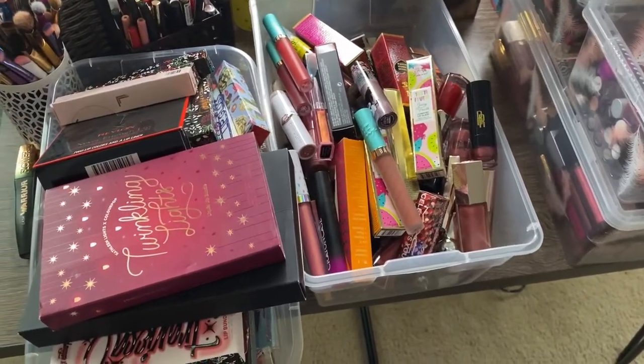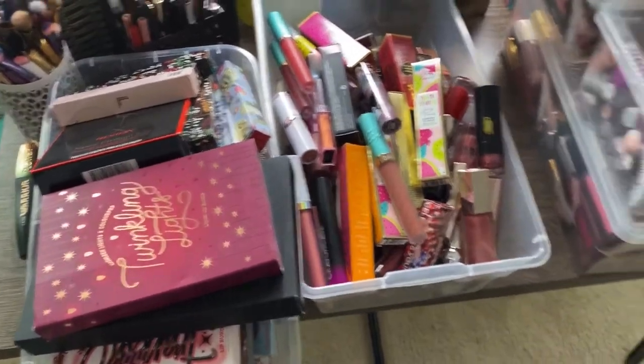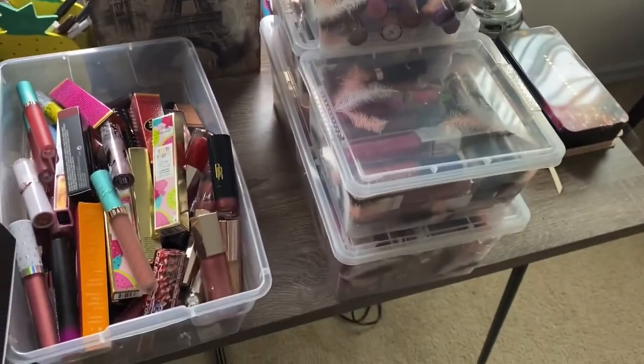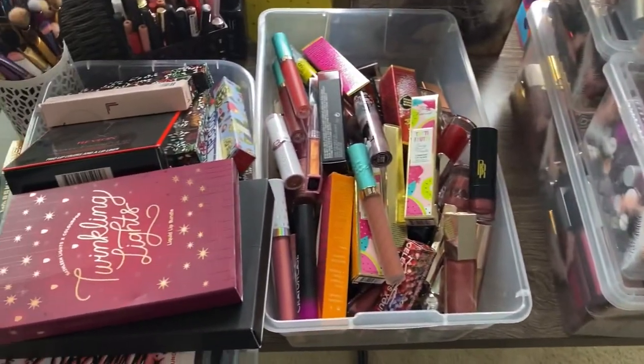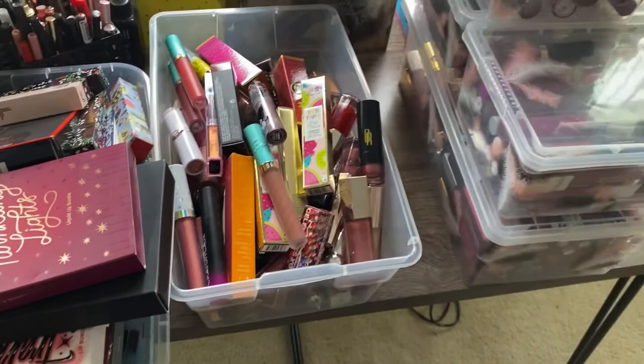Today we are going to tackle the big monster, which is all of my lip products. Here they are — all of my lip products right here — and we are going to go through them.